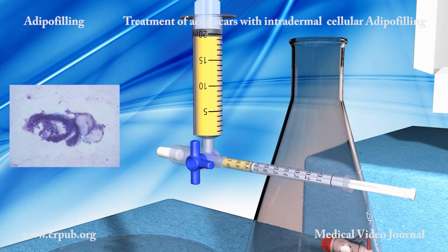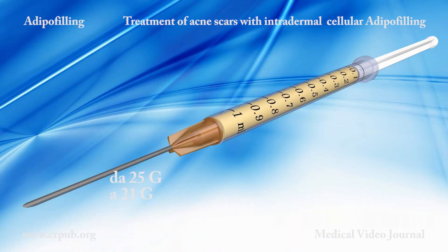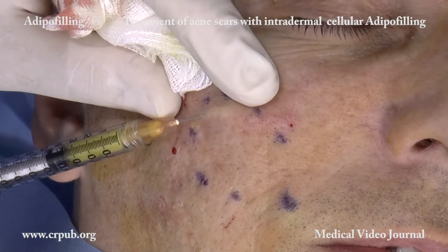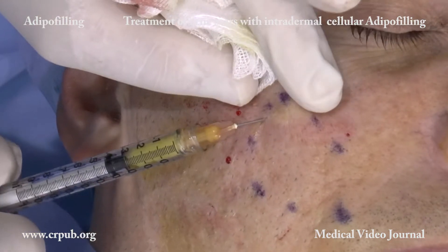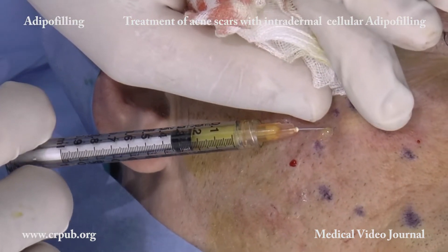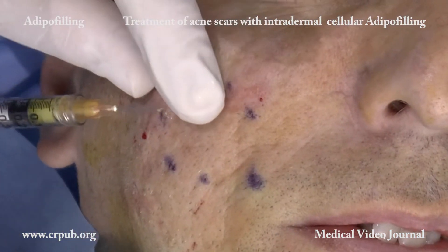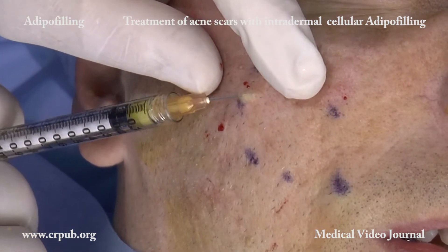To regenerate skin with atrophic scars, living adipose stromal cells have to be injected into the dermis. For this purpose, we use a 1ml Luer-lock syringe and a 21g or 25g needle. Injecting adipocytes and stromal cells into the dermis does not have a volumetric effect, but it does exert a potent regenerative action. The cellular suspension is injected into the dermis of the entire area of atrophic scarring, not only into the individual scars.